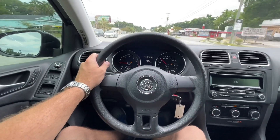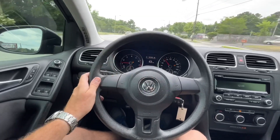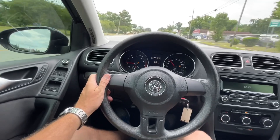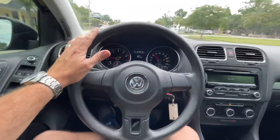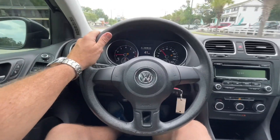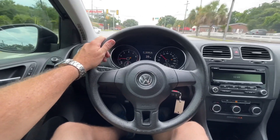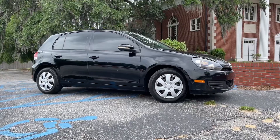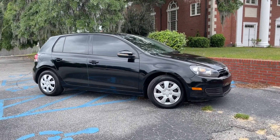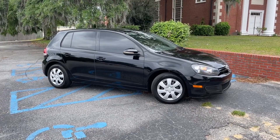Volkswagens here in the American market are pretty common. You see Volkswagens on the road all the time. Just about every city or town has got a Volkswagen dealership, so you don't have to stress about getting them worked on. You can always find a mechanic shop outside of the dealership aspect. Volkswagens are pretty simple to work on for the most part — you can work on them at the house or in the garage.